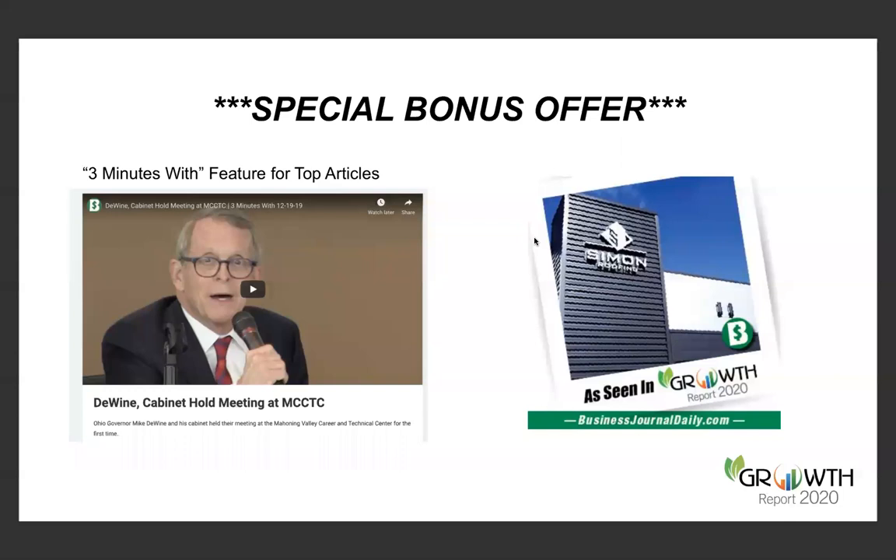Three Minutes With is a very popular video franchise on the Business Journal. We will pick 10 stories for follow-up and they will get their own Three Minutes With feature. We'll also have a social media tile — a badge, 'As Seen in the Growth Report,' where you can apply your company's logo or pictures of your team. Proudly display your badge of your appearance in the Growth Report and make the most of your appearance. One story, when atomized properly, can pay dividends over time.